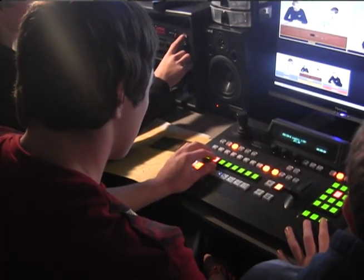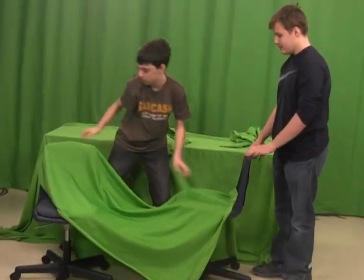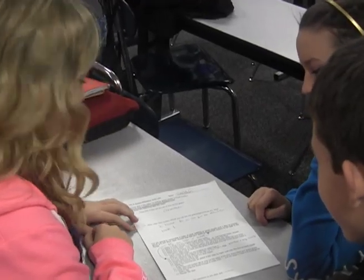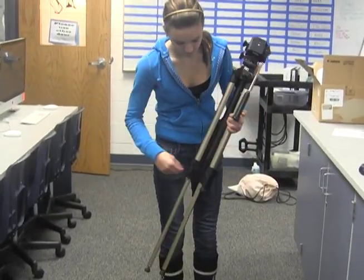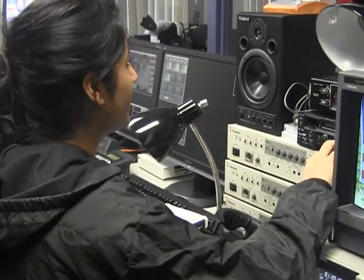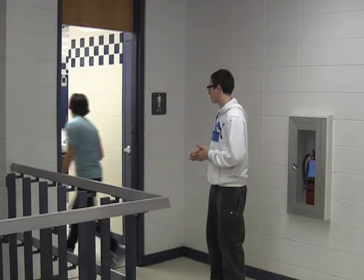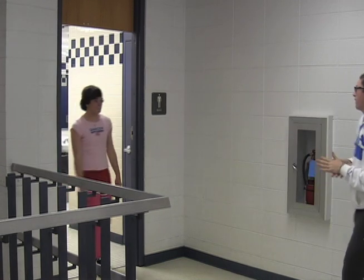Video production can teach you so much more. You will learn to communicate your ideas, problem solve, think outside the box, work in groups, and become an effective leader. These important life skills are what employers are looking for. Your improved communication skills can easily be transformed into your writing and communication for your other classes. If you find video production is a good fit for you, you can take four years of classes, advance to video production, and then finally become a part of the video production company.